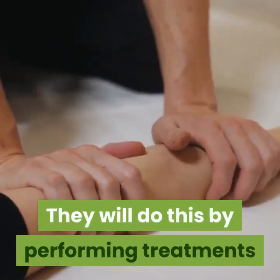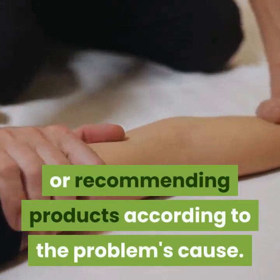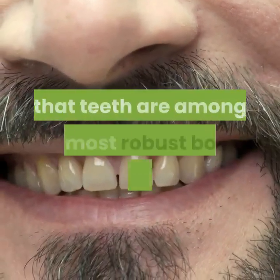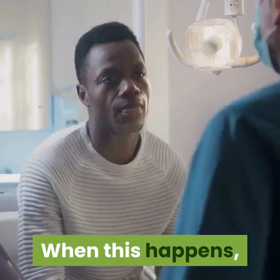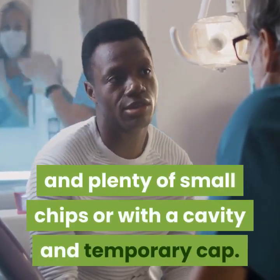Chipped or broken teeth: it has become general knowledge that teeth are among the most robust bones in a human's body. However, they can fracture or break sometimes. When this happens, a dental technician can treat the problem with minor drill work and small chips, or with a cavity filling and temporary cap.